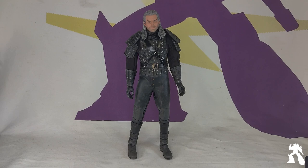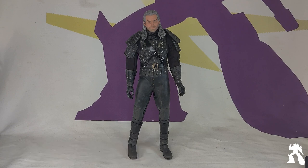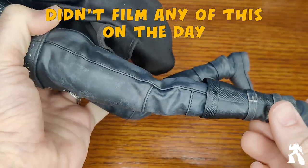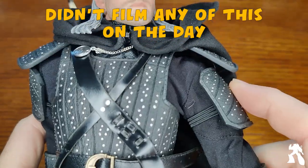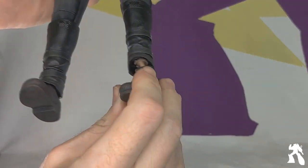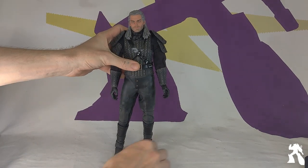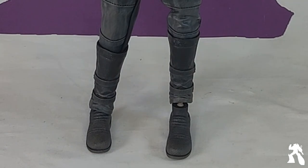The face and eyes are on point. You can immediately tell this is the Netflix Witcher. Having a bunch of 1/6 scale figures, he knows a lot about clothing not fitting, and this looks very good. However, as they've experienced, he has some extremely loose ankles. Other joints — hips, knees, and elbows — are ratcheted, but the ankles are not.